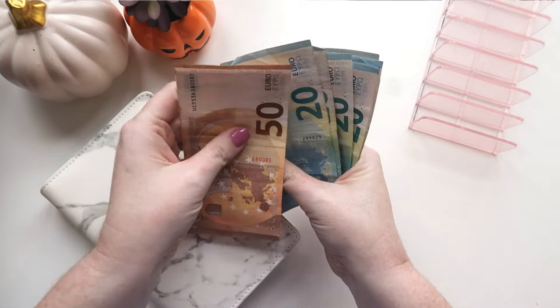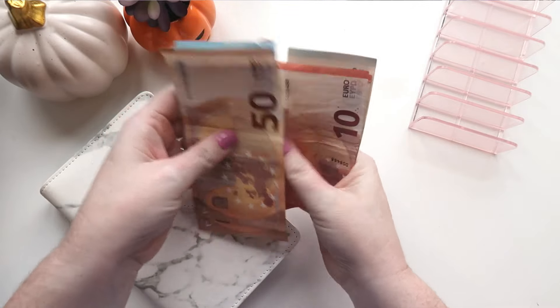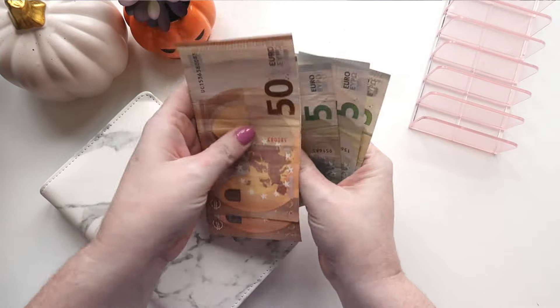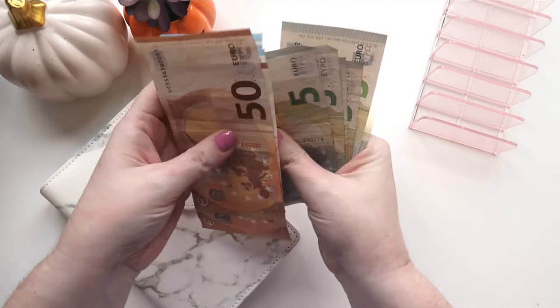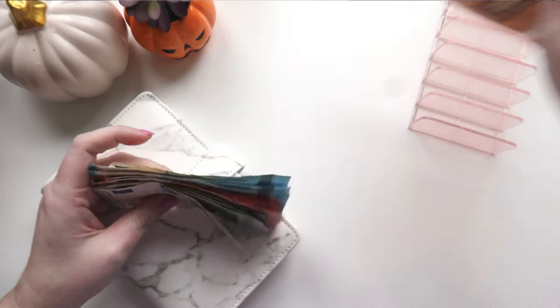We have 50, 100, and 20, 40, 60, 80, 200, 220, 240, 260, 270, 280, 290, 310, 320, 330. So 330 euros, which is good.